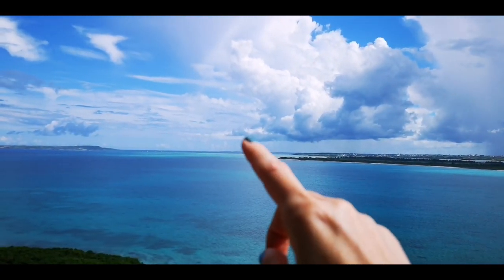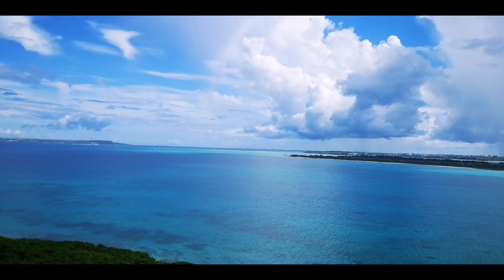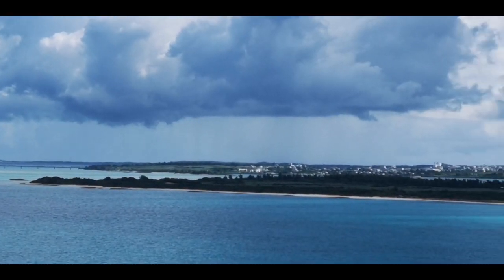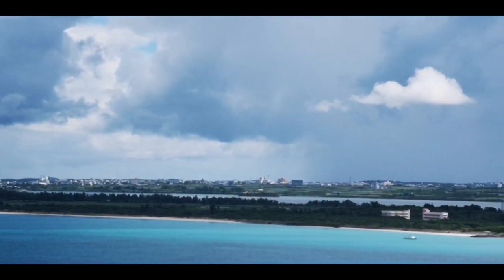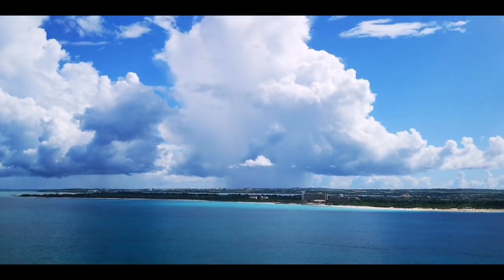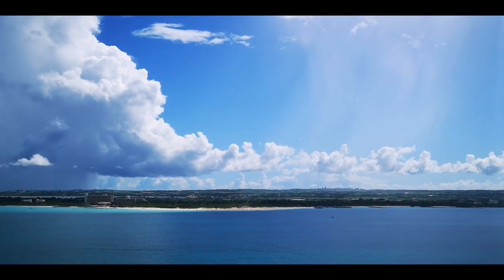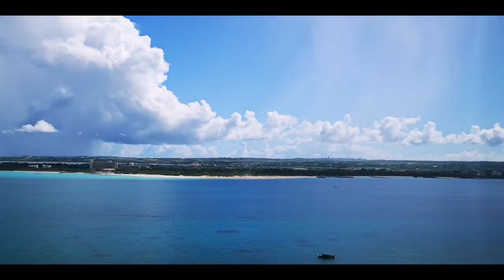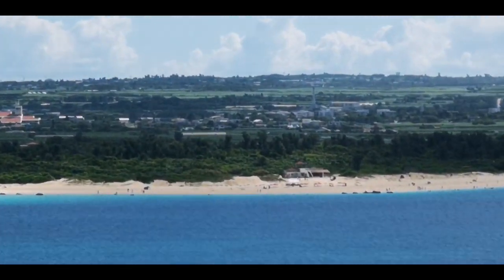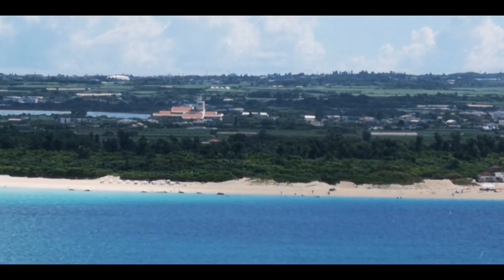Yesterday we went to Irabu Island and had lunch there. Over there is Ikema Island where I took pictures on the beach in a beautiful mermaid dress. The weather is really crazy right now — there's a huge rain cloud doing its job, but just next to it it's sunny. If you come here you will always find a good spot to enjoy nature. My beach is about seven kilometers, if I'm not wrong.